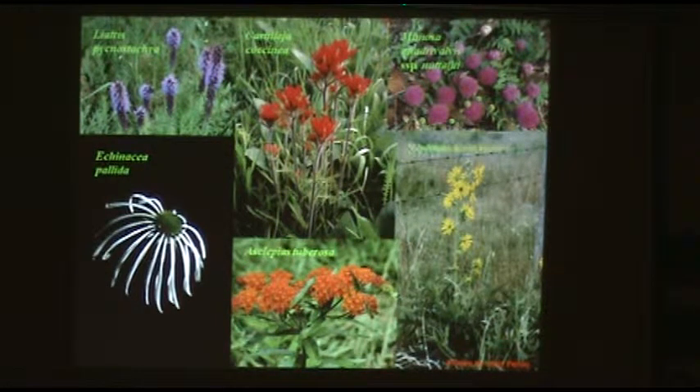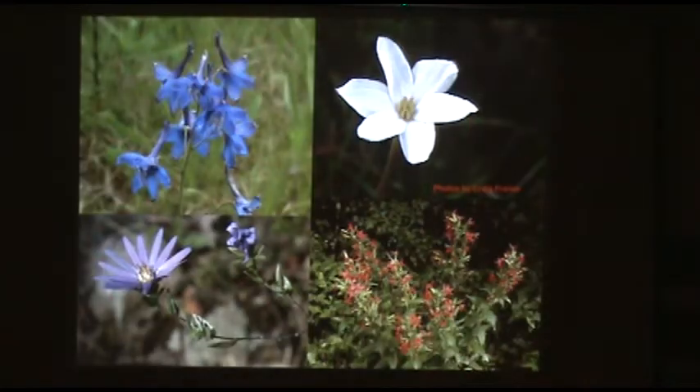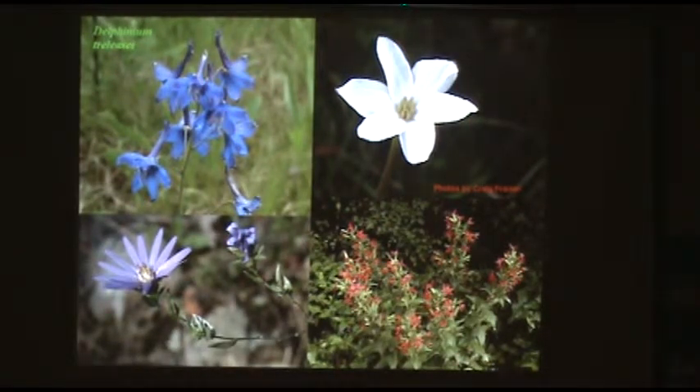I mentioned Silphium — the rosinweeds and compass plants. We have a number of species of beardtongue in the genus Penstemon, and a number of species of black-eyed Susans or yellow coneflowers in the genus Rudbeckia. We have three species of meadow beauty. We have at least a dozen, maybe 14, species of native sunflowers. We have five species of native false indigo or Baptisia. This is the antelope horn or green milkweed. And this rare species is Ozark larkspur, Delphinium treleasei.